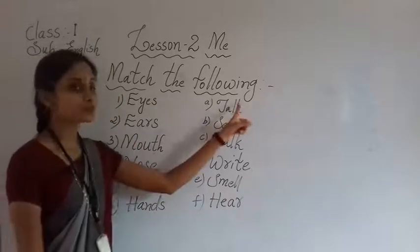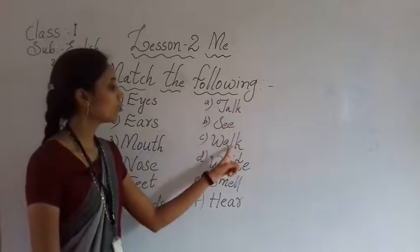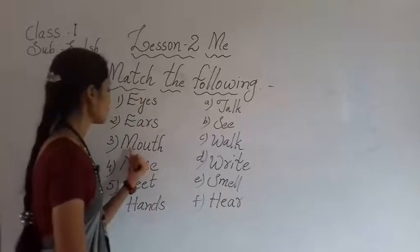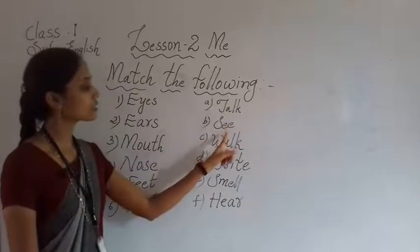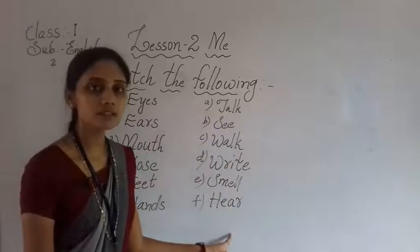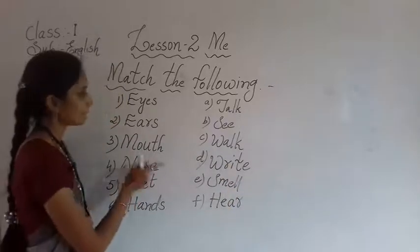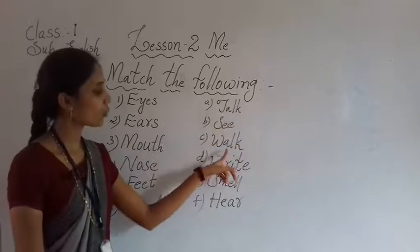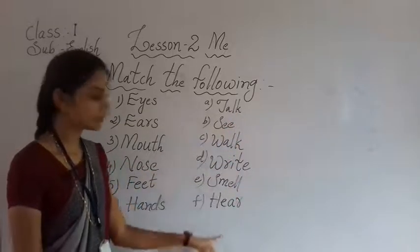Next, ears — talk, see, walk, write, smell, hear. Next, mouth — talk, see, walk, write, smell, hear. Fourth one, nose — talk, see, walk, write, smell, hear.